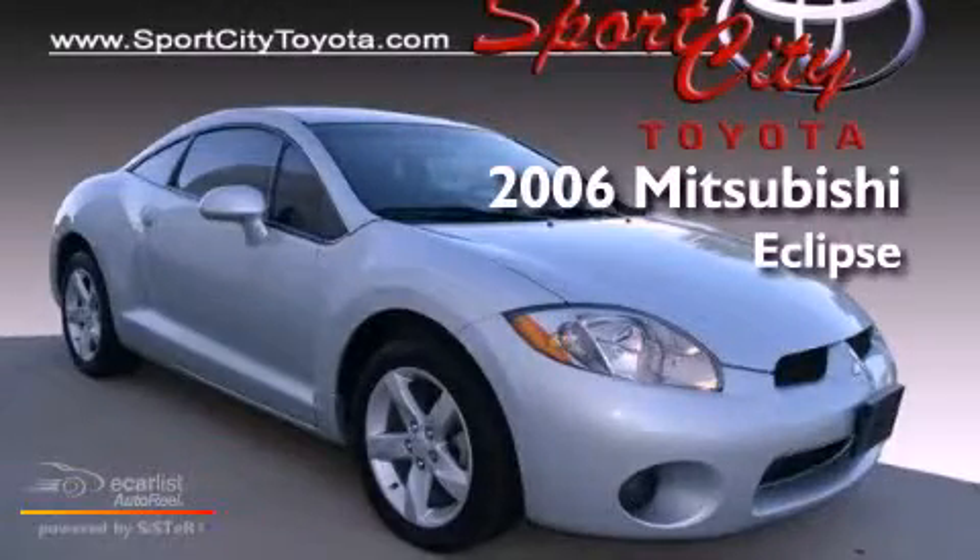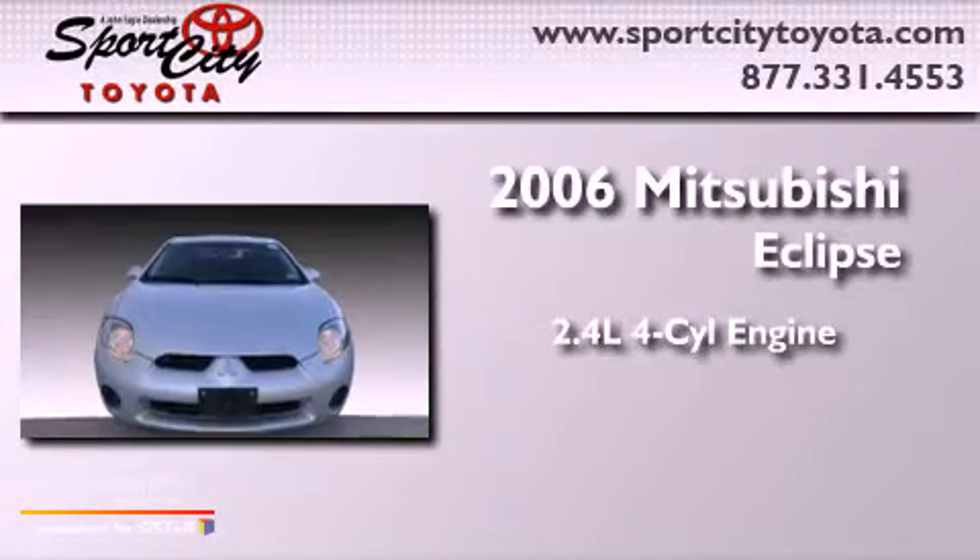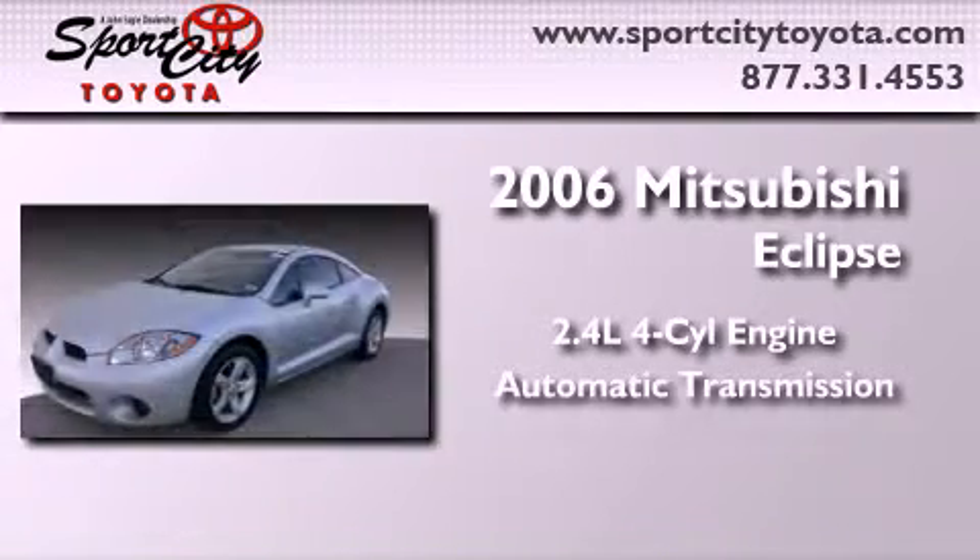This is a 2006 Mitsubishi Eclipse. It features a 2.4-liter four-cylinder engine and an automatic transmission.